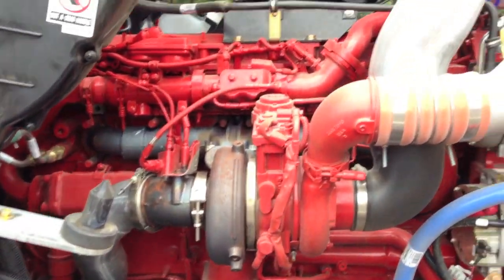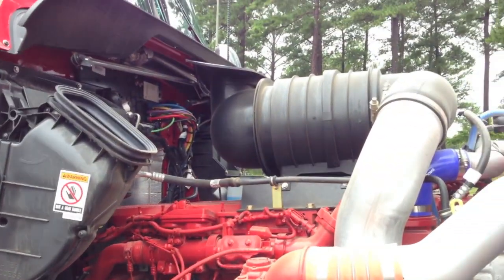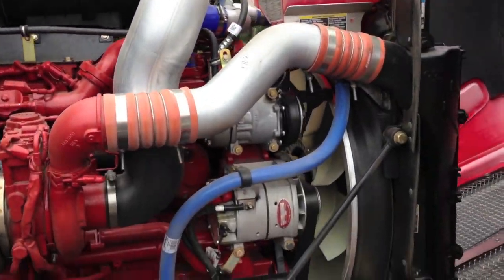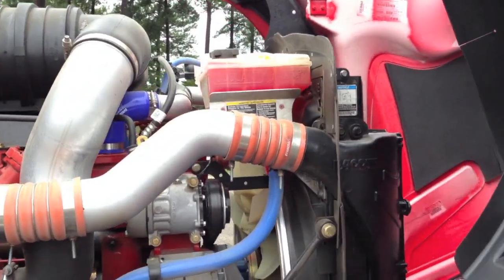Let me show you the engine. On this side you got the turbo and everything. AC intake, air intake and air filter up on top. Pretty big engine, all painted red. Nice Cummins engine.